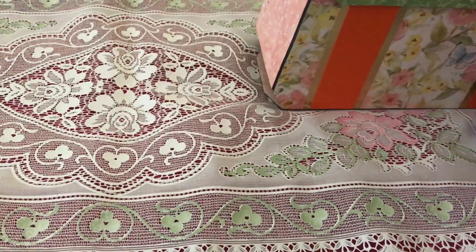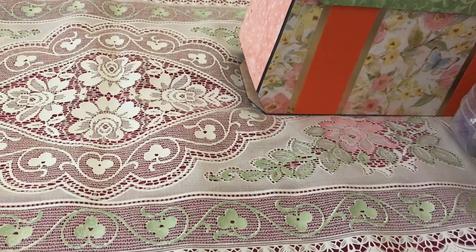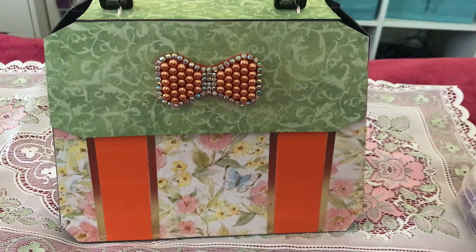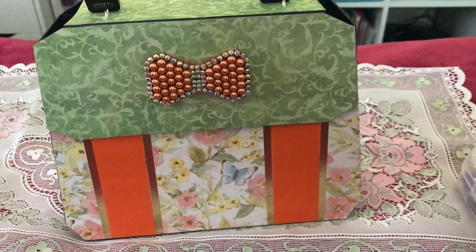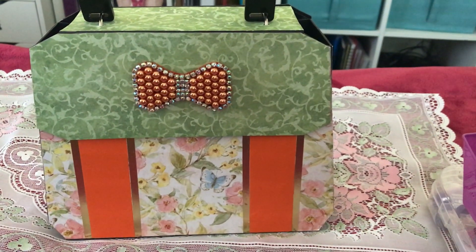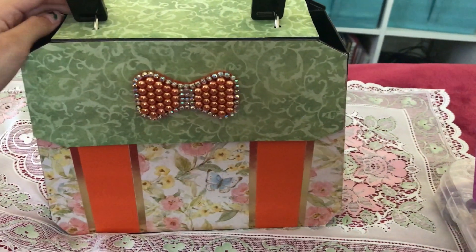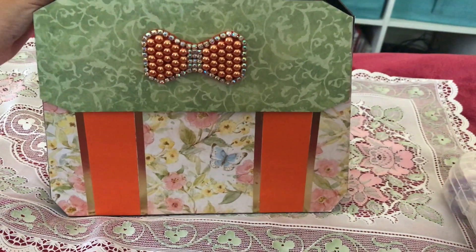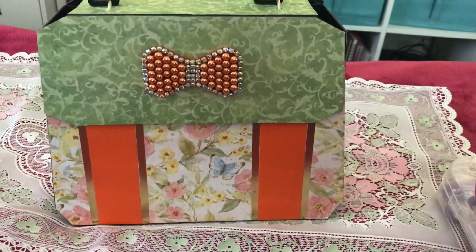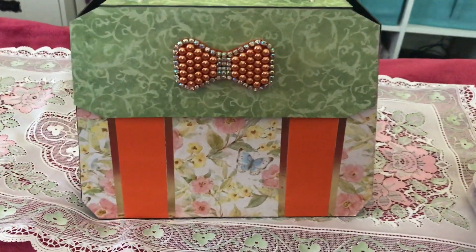The first prize is this one. I don't know why there were only a few of you who joined — maybe you don't like the prize — but this is our first prize, and it looks really beautiful and sturdy. You can display it wherever you want in your house. It's an album, so you can display it in the living room for people to see the pictures and everything. It's a very nice decoration.